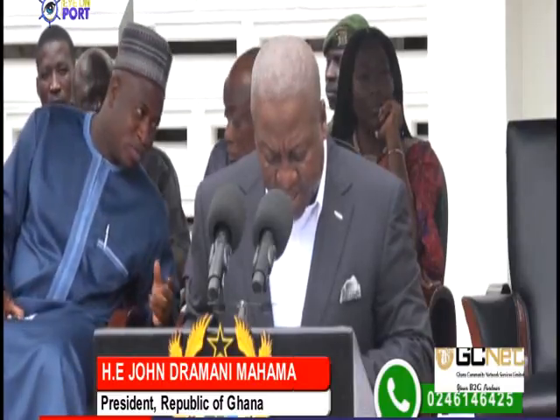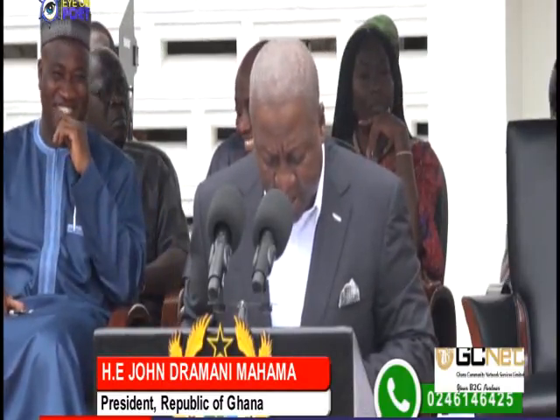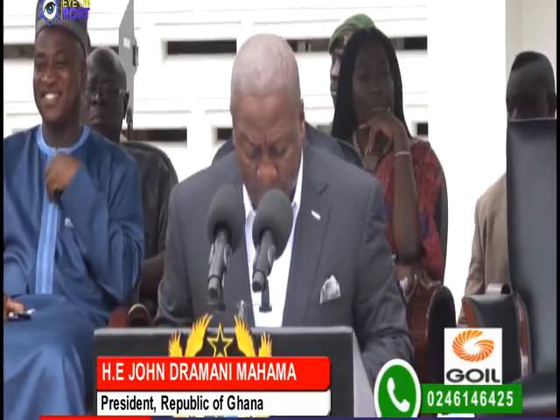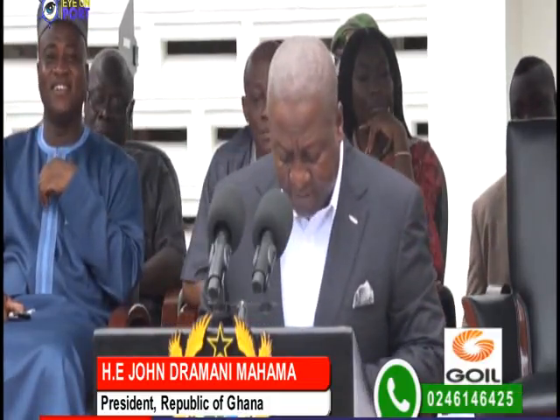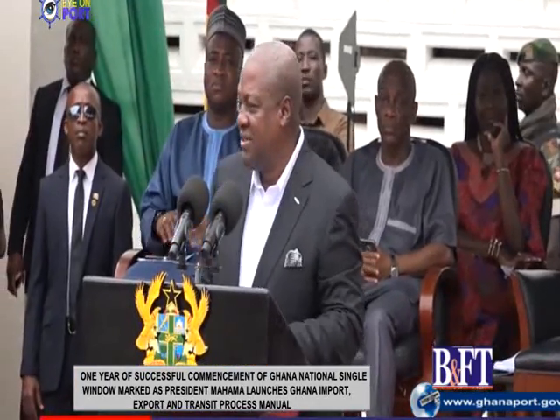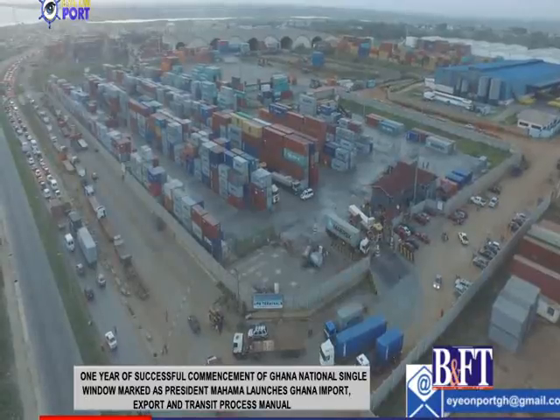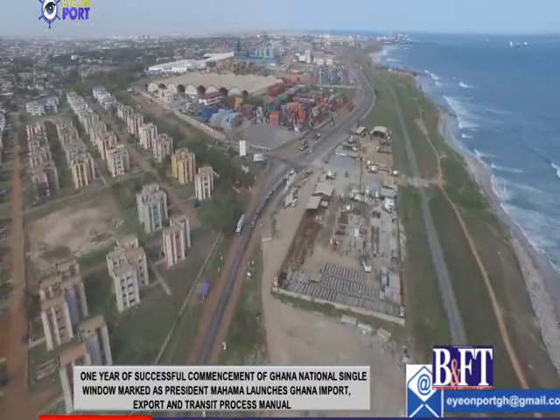The Ghana single window is a particularly positive development for international trade operations, helping us to achieve our vision of a diversified economy, effective revenue collection, and deploying a transparent process to support our approach to good governance policies. The President noted that steps taken towards trade facilitation in the country have made Ghana a favourable destination for foreign investment.